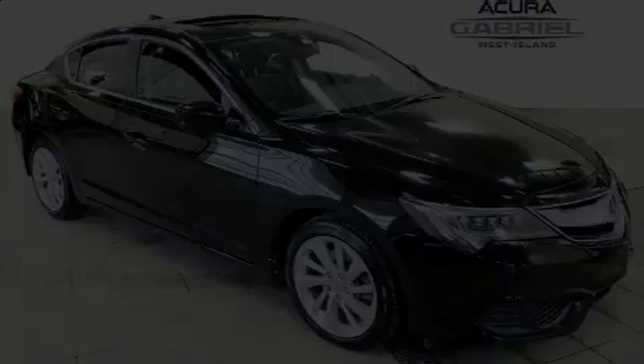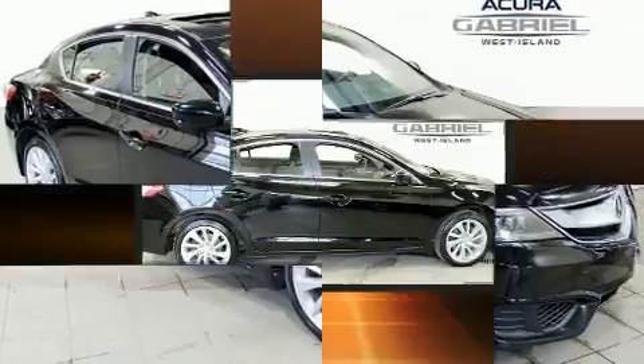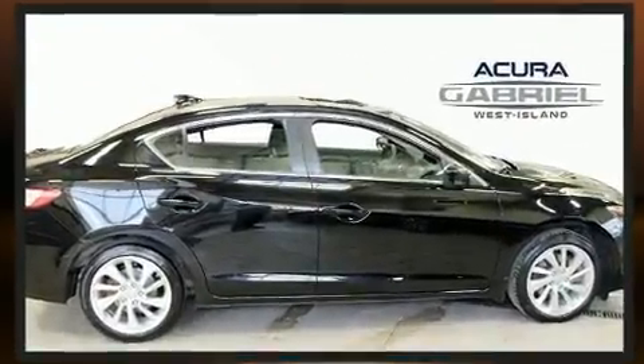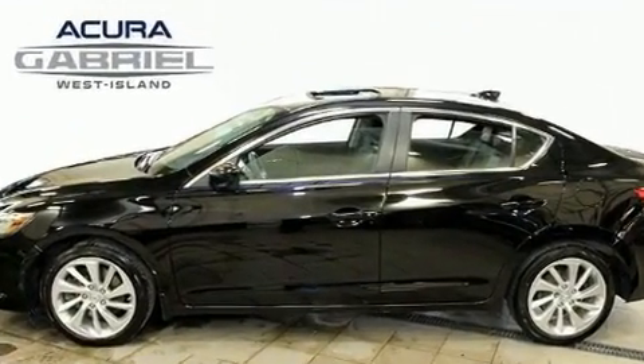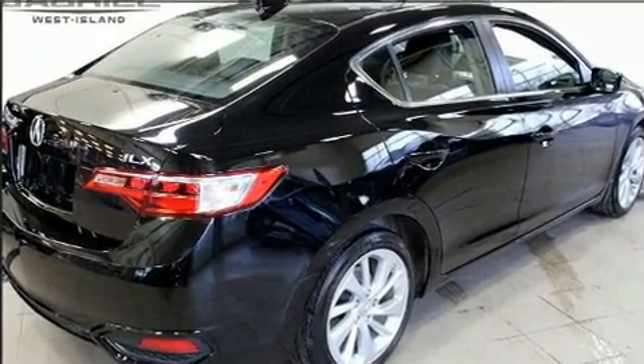Experience driving perfection in the 2016 Acura ILX. This four-door, five-passenger sedan still has fewer than 70,000 kilometers. Under the hood, you'll find a four-cylinder engine with more than 200 horsepower. And for added security, Dynamic Stability Control supplements the drivetrain.